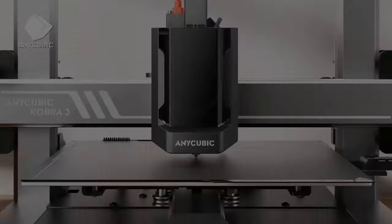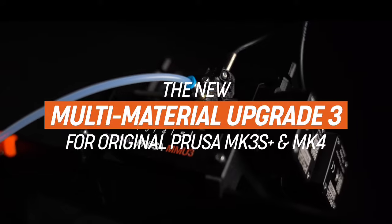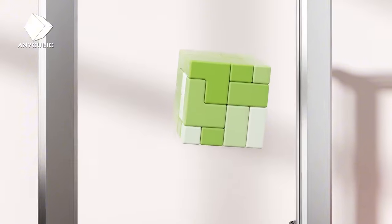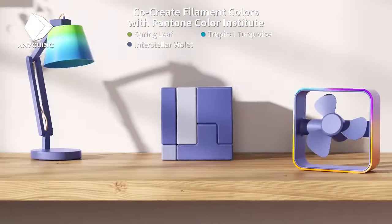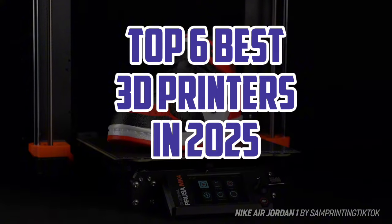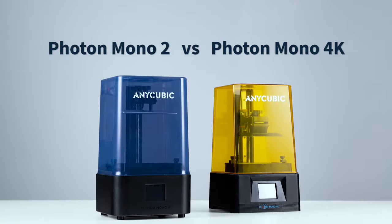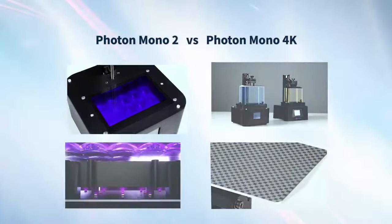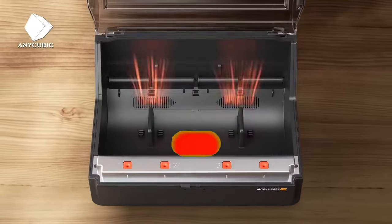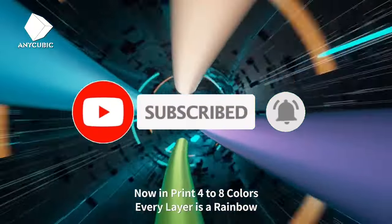Hello guys, welcome back. 3D printing continues to advance, bringing powerful technology into homes, schools and businesses. In 2025, the best 3D printers combine exceptional precision, reliability and user-friendly features. Here are the top six best 3D printers in 2025, catering to various needs from high-speed printing to versatile material compatibility and superior detail. Links are in the description — make sure to check it out, like the video, comment and subscribe. Let's get started.